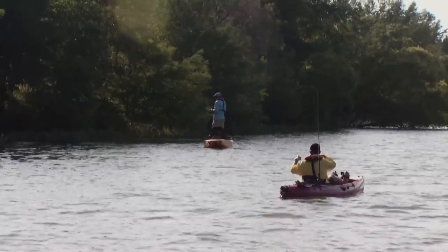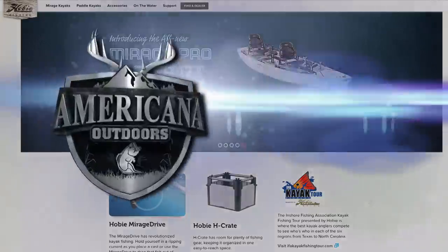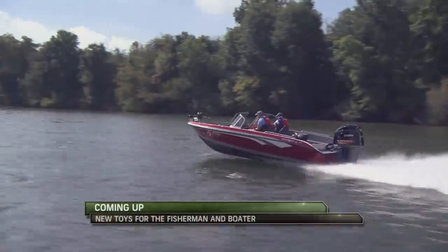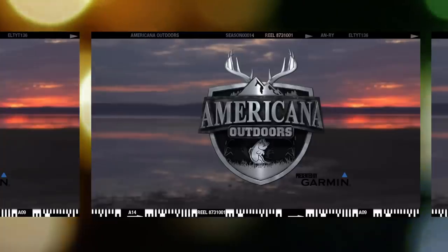If you'd like to check out a Hobie kayak with the game-changing Mirage Drive, look them up online at HobieFishing.com. Coming up, we'll check out some of the new fishing and boating gear available on the market for 2015, right here on Americana Outdoors.